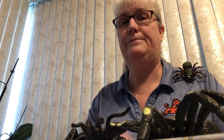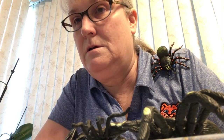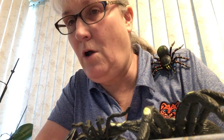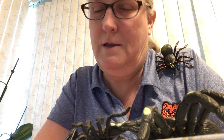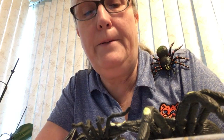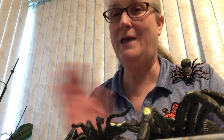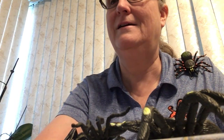Did you like that story? I hope you weren't scared. I'm going to bring back my little friends here. Did you notice I have something crawling on my shirt? Don't worry, it's a toy, so it's not going to hurt me. I hope you have a very good day today and enjoy the activities that are planned. Bye-bye.